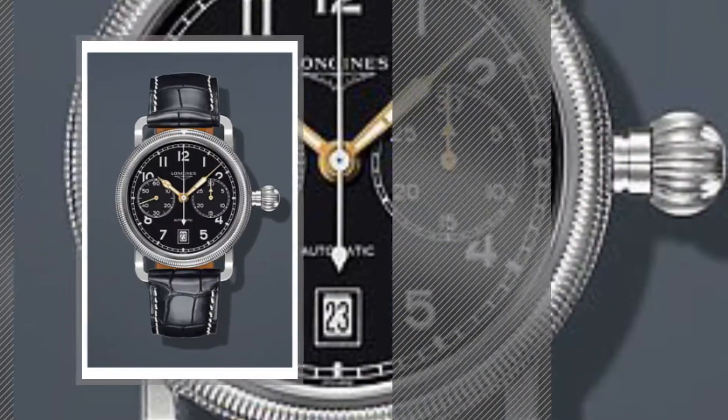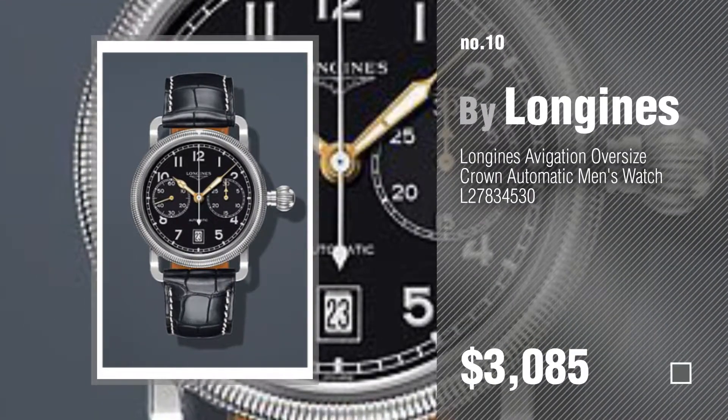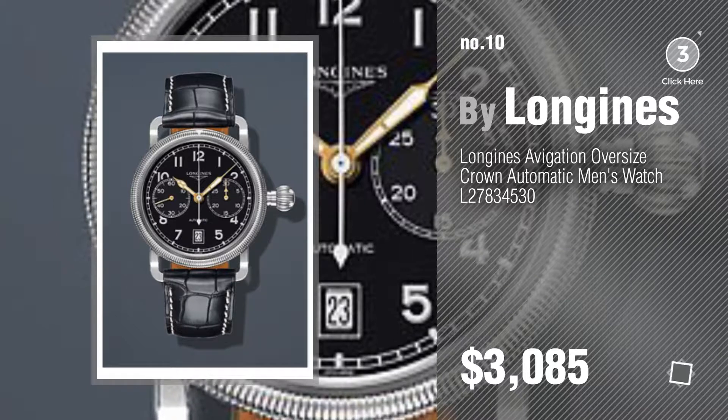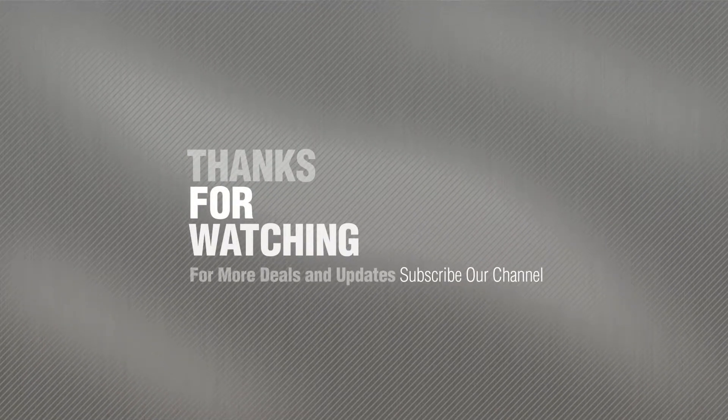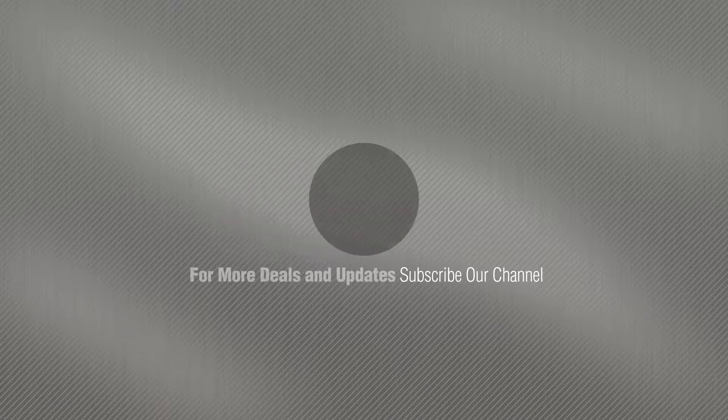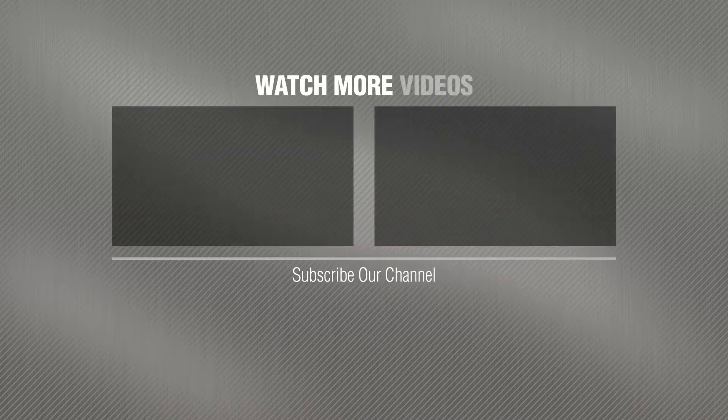Number 10. Check this out and see who's right here. Thank you.